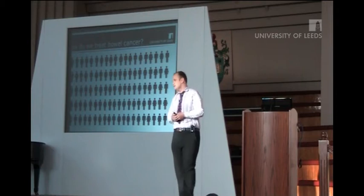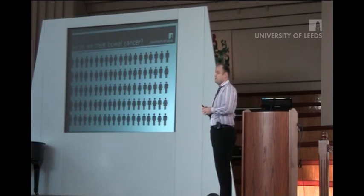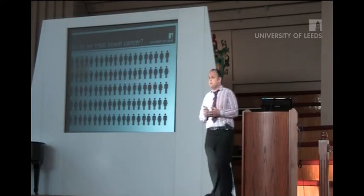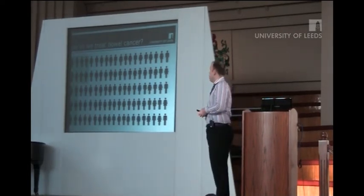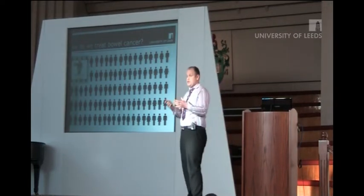So how do we treat these patients? Well, it really depends on the type of cancer that the patient has. About 14% of bowel cancer patients will present with localised disease, confined to the bowel wall. For these patients — stage 1 patients — surgery is curative because the disease is confined.